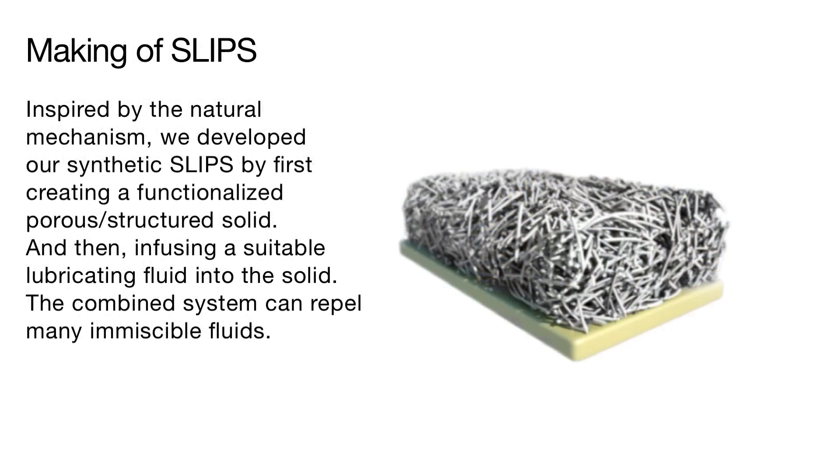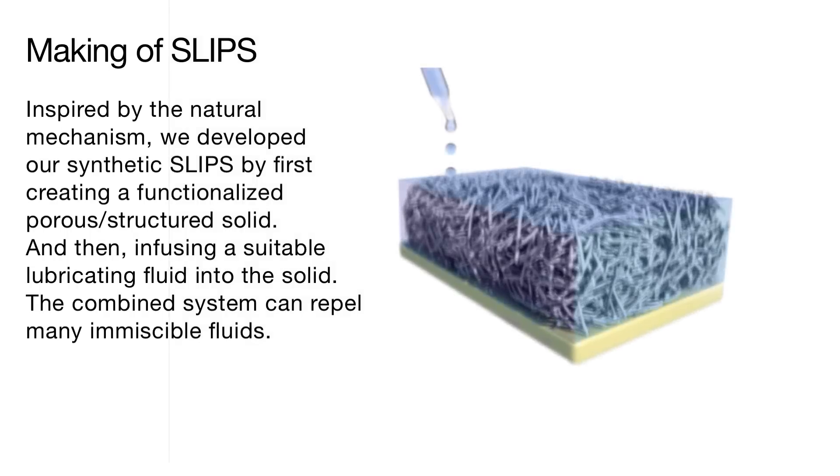Inspired by the natural mechanism, SLIPS was developed by first creating a functionalized porous structured solid and then infusing a suitable lubricating fluid into the solid. This combined system can repel many immiscible fluids.